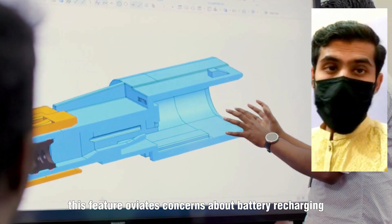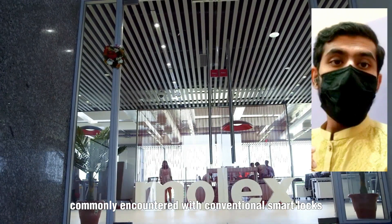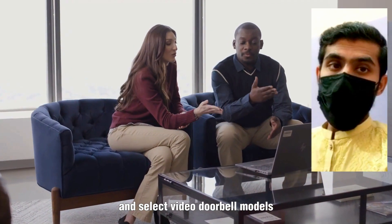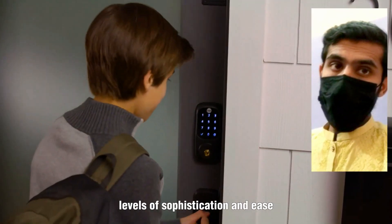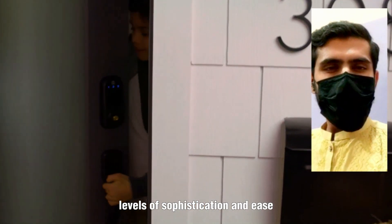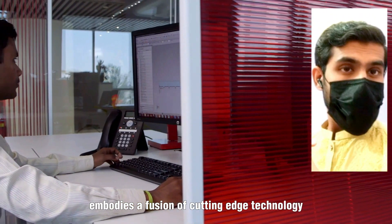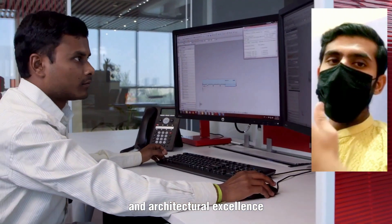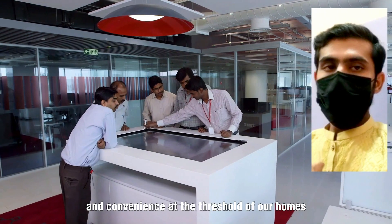This feature eliminates concerns about battery recharging or replacement — issues commonly encountered with conventional smart locks and select video doorbell models — elevating home security to unprecedented levels of sophistication and ease. The Masonite Tempe WR Smart Door embodies a fusion of cutting-edge technology and architectural excellence, poised to redefine how we experience safety and convenience at the threshold of our homes.